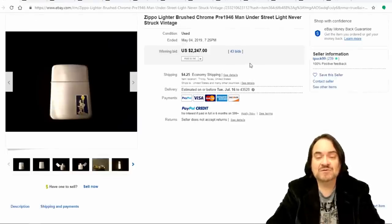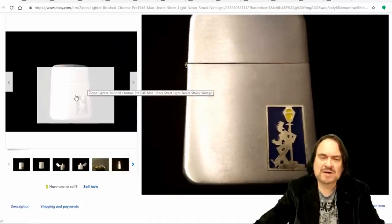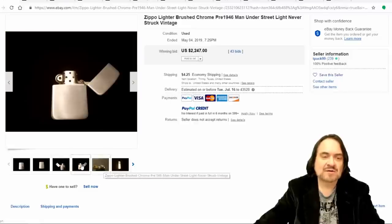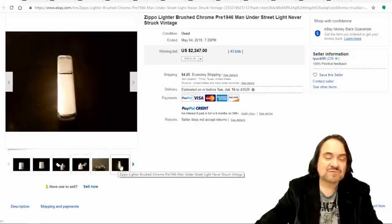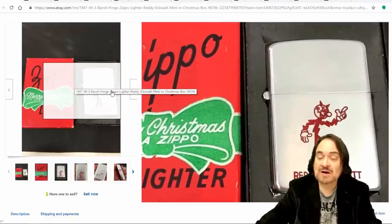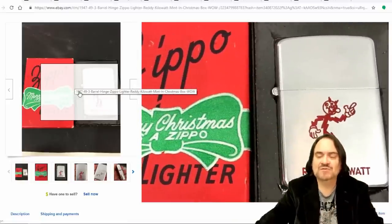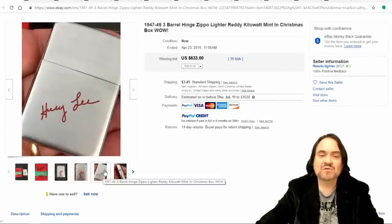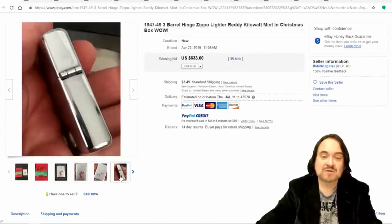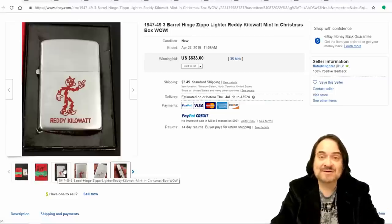Zippo collectors go all out on Zippos, so you're going to find a ton of money invested in some of these. Here's one for $2,247 — a man under a streetlight design, says it's never been lit. This is pre-46 or right at 46 because of the rounding on it. Four barrel, inside mounted hinge — $2,247. Now my father-in-law used to work for Mississippi Power, so Reddy Kilowatt is something we've got a ton of stuff from. This is a Christmas present from Reddy Kilowatt — 1947 through 49 era. It's got three barrels and it's rounded. If it has anything less than five barrels or the hinges on the outside, you already know to get it. This one is $633 — a little later. If this were early 30s, it'd be worth two or three times this.